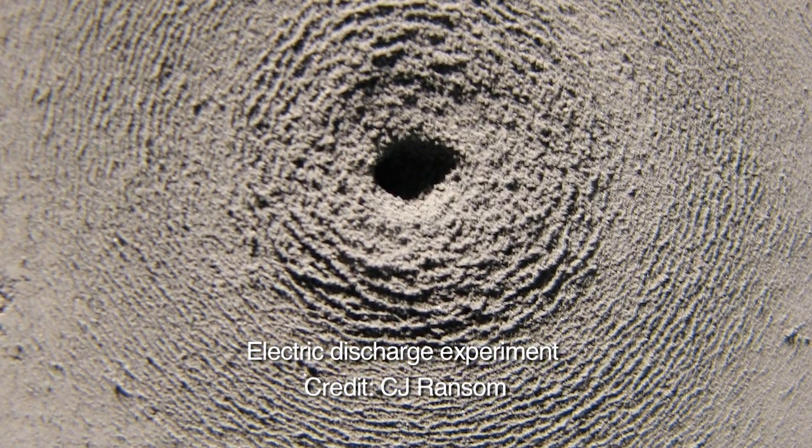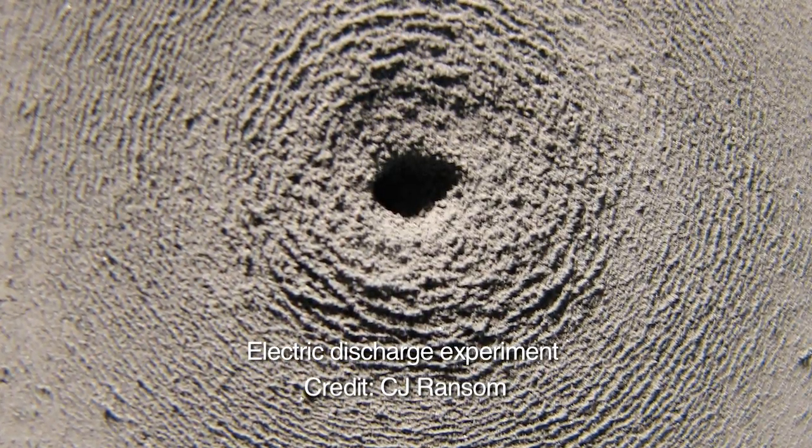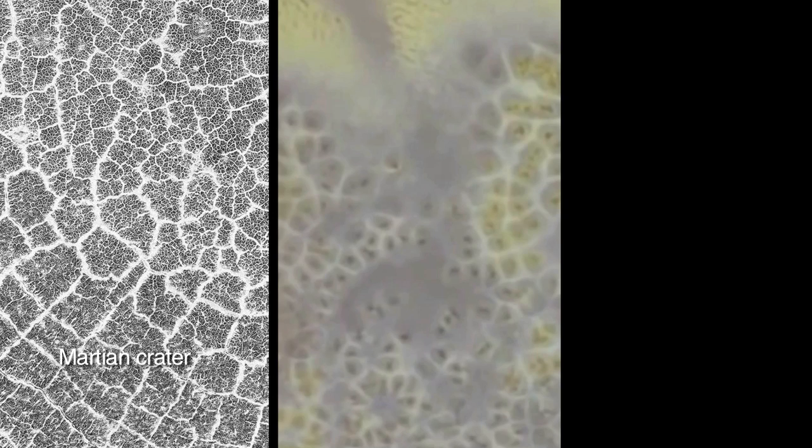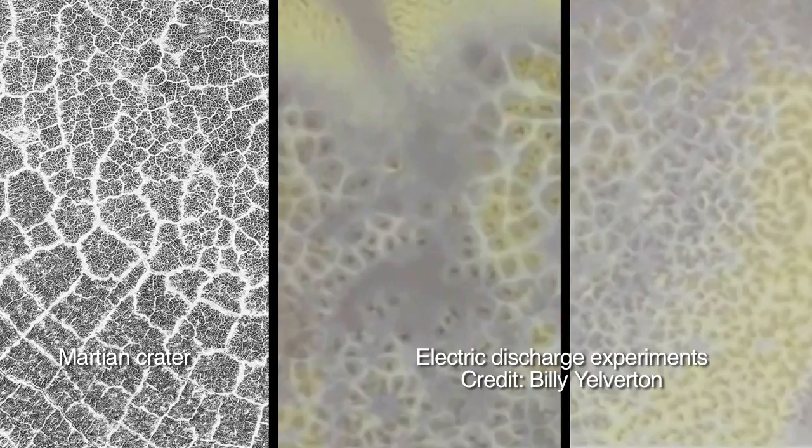However, rather than freezing and thawing occurring selectively over eons of time within the crater, in the Electric Universe the same process that created the crater is responsible for the polygonal forms. We have repeatedly discussed the unique cratering patterns produced in laboratory experiments with electrical discharges. Consider the side-by-side comparison of the images on your screen. On the left are the so-called cracks that appear within the recently imaged Mars crater. In the center and to the right are the polygonal patterns produced by experimentalist Billy Elverton through electrical discharges to clay on an iron base.